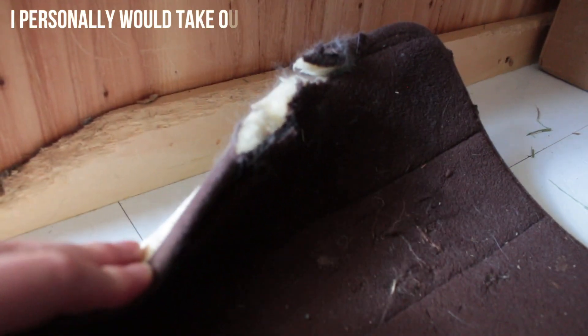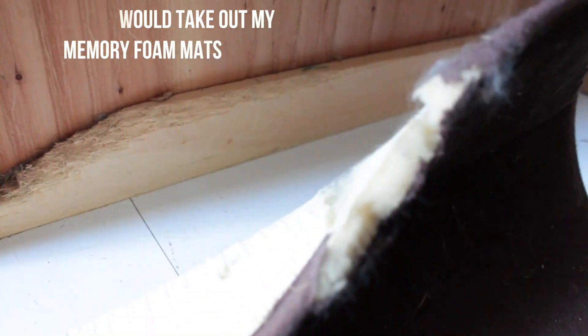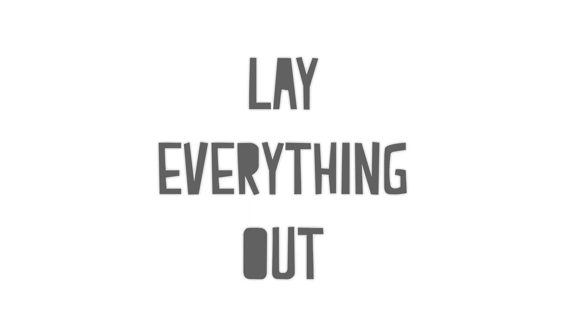Another thing is you want to check over the cage to make sure there's nothing that they're going to ruin or chew too much while you're gone and you can't really supervise them. If there's anything you're unsure about, just leave it out of the cage while you're gone.